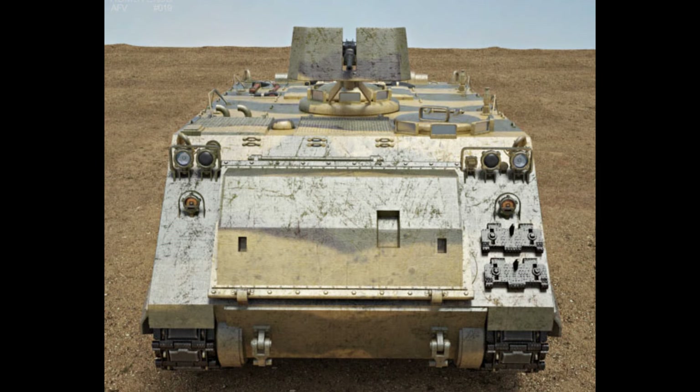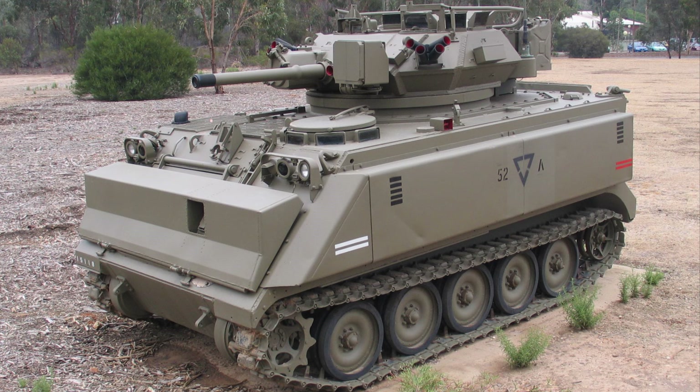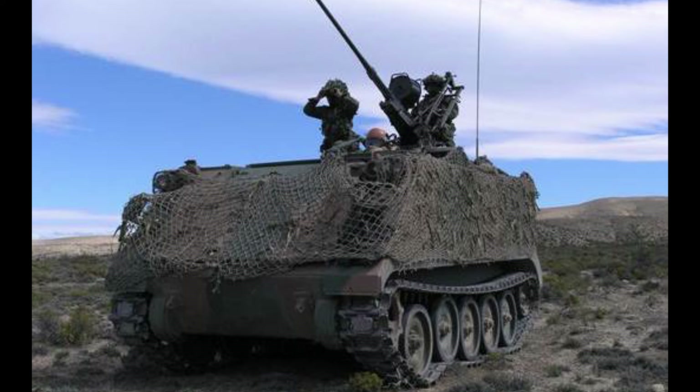The M113 was first used in combat in April 1962 after the United States provided the South Vietnamese Army with heavy weaponry such as the M113, under the Military Assistance Command, Vietnam Program.